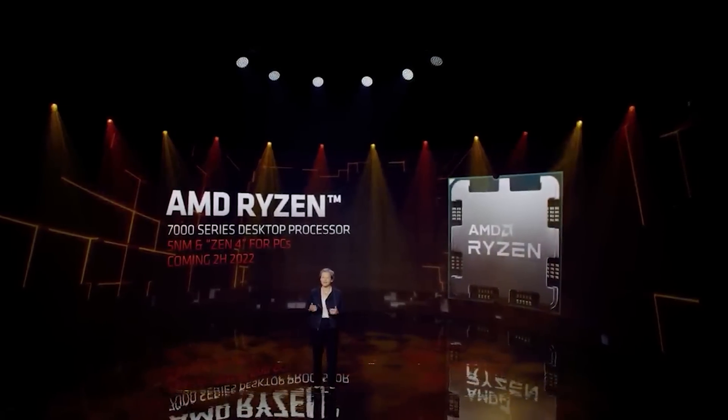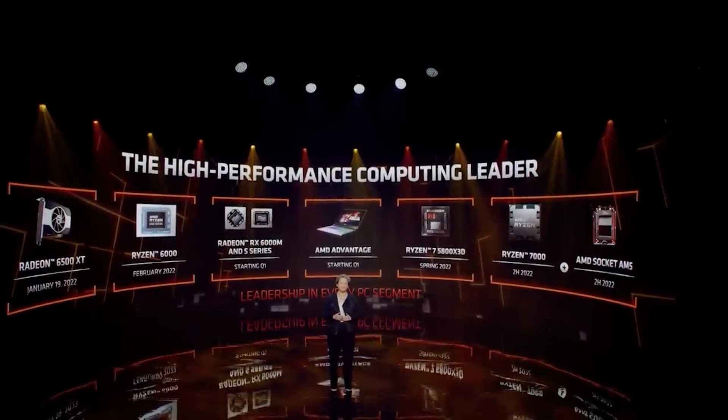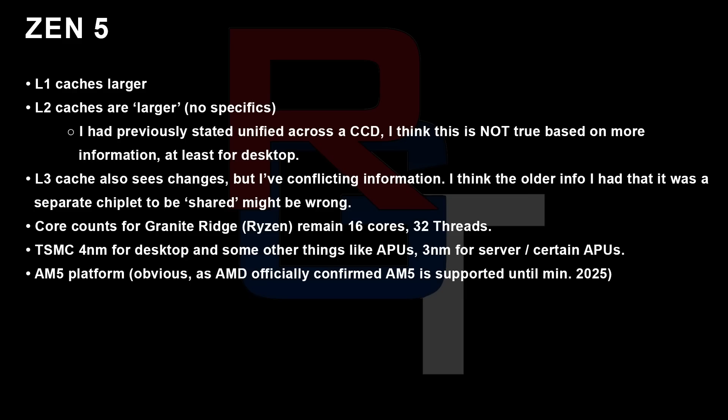There could be some crossover, particularly when it comes to APUs. A source early on did tell me — in fact, they insisted — that L3 cache was unified. And then other sources told me this is probably not the case. I'm uncertain whether the first source got their wires crossed and got the same information which Jim received, or their information was just incorrect and has absolutely nothing to do with the ladder configuration. I honestly don't know. However, that same source told me that L2 cache was larger, and of course this has been backed up by numerous other sources.